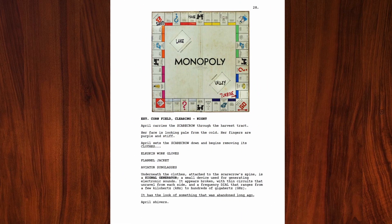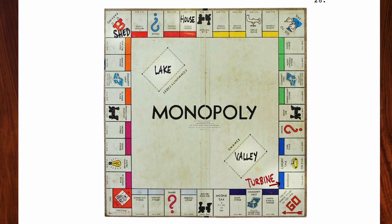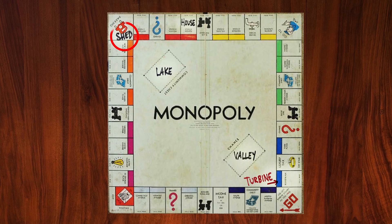On page 28, for example, we see a Monopoly board which acts as a makeshift map, showing where the shed, lake, valley, and turbine are in relation to one another.